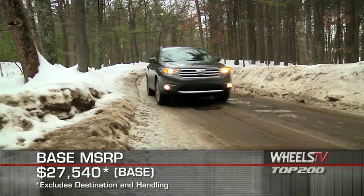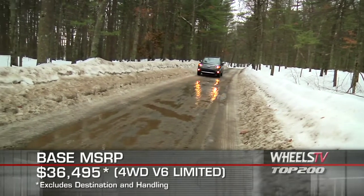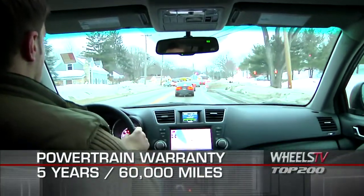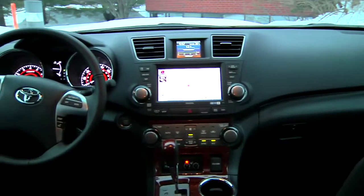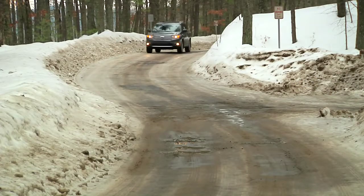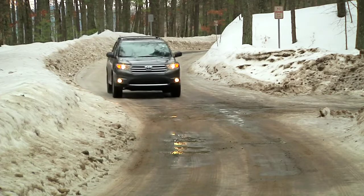Base MSRP for the 2011 Toyota Highlander is $27,540. A range-topping four-wheel drive V6 Limited model starts at $36,495. The Highlander is backed by a five-year, 60,000-mile powertrain warranty. Updated styling, upscale creature comforts, and a choice in engines providing power and fuel efficiency all combined to make the 2011 Toyota Highlander one of the most competent crossovers on the road today.